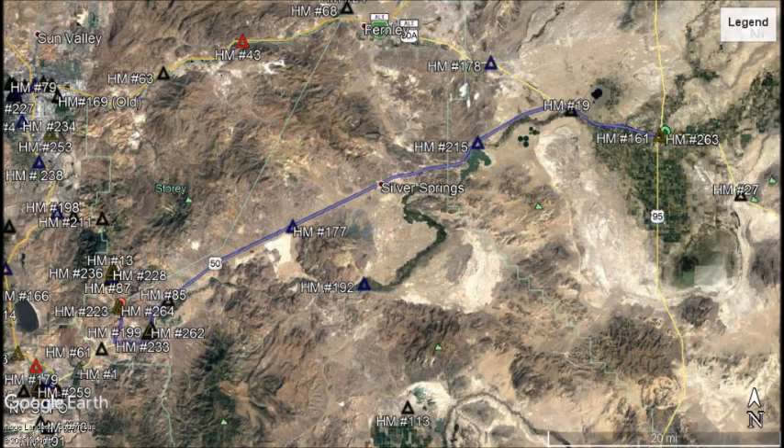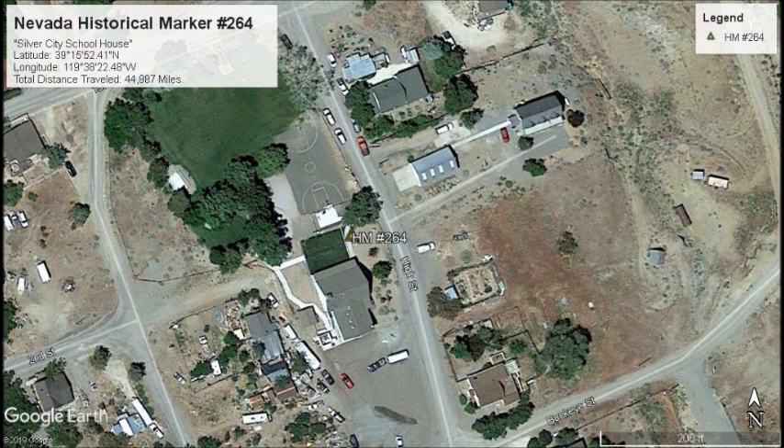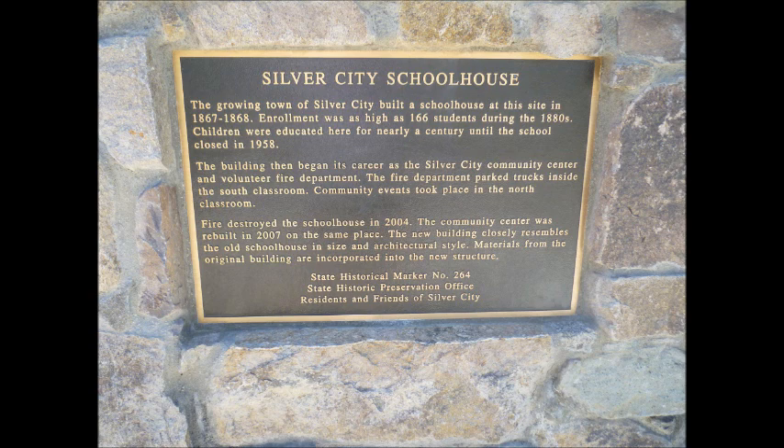Turning around again, let's travel west to Silver City. Located at 385 High Street is the Silver City Community Center. Affixed to the base of the flagpole is where we will find our next marker. Marker Number 264, Silver City Schoolhouse. The growing town of Silver City built a schoolhouse at this site in 1867-1868. Enrollment was as high as 166 students during the 1880s. Children were educated here for nearly a century until the school closed in 1958. The building then began its career as the Silver City Community Center and Volunteer Fire Department. The fire department parked trucks inside the south classroom and community events took place in the north classroom. A fire destroyed the schoolhouse in 2004. The community center was rebuilt in 2007 on the same place, and the new building closely resembles the old schoolhouse in size and architectural style. Materials from the original building are incorporated into the new structure. Nevada State Historical Marker Number 264.